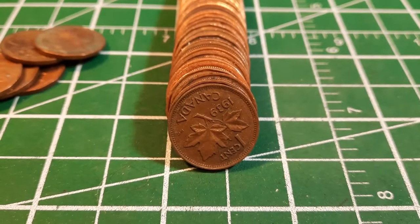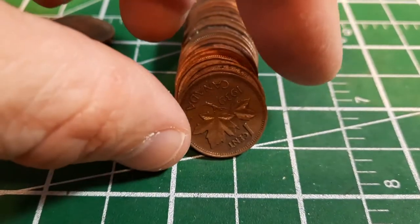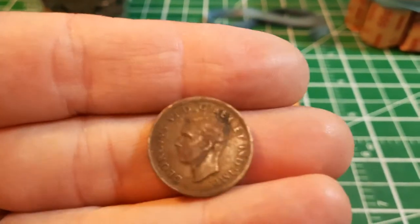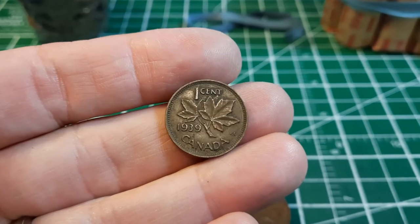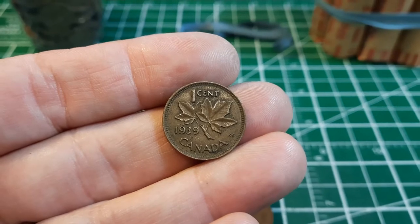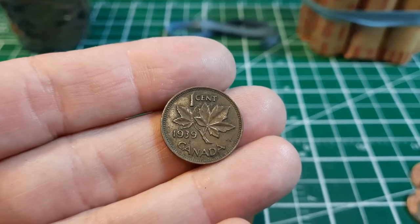Roll number 10, and we just found ourselves something pretty awesome — check that out. A reverse-facing 1939. This is a King George VI penny — a very early one. It's got some marks on it, but it's got some pretty good detail in the hair. That is by far our oldest of the hunt, and this is probably the oldest penny I've found perhaps ever coin roll hunting. I'm hard pressed to think if I found anything this old.